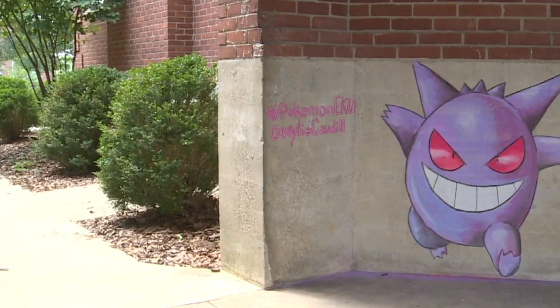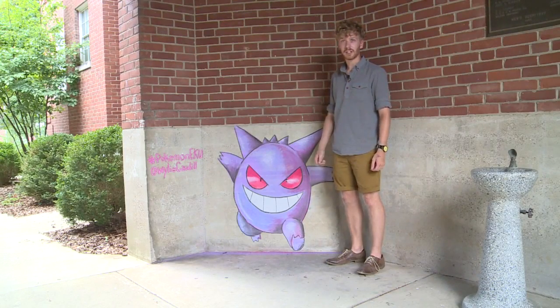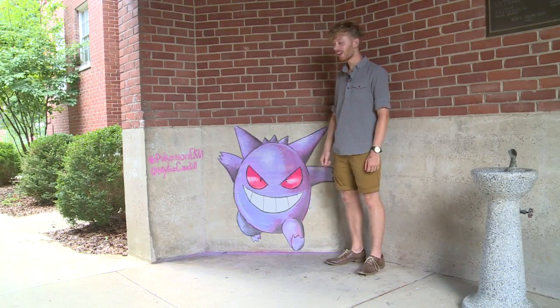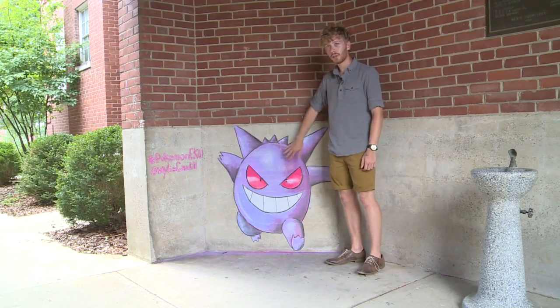He says drawing them on campus can sometimes be too much of a showstopper. Yesterday I had facilities kind of shut me down because they didn't realize I had permission to do this around campus, and they asked me to stop. Sometimes I get the police called on me because people will drive by and think it's spray paint, because it turns out so smooth like paint.